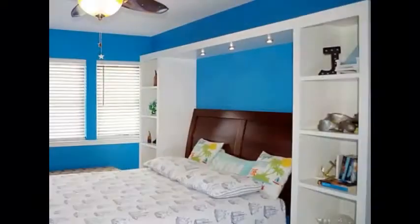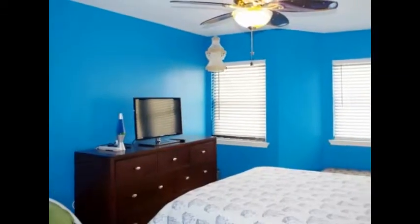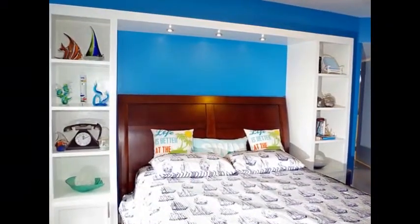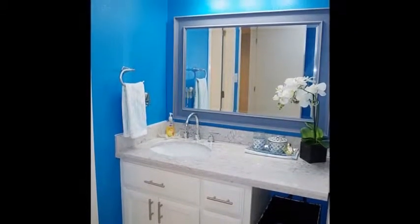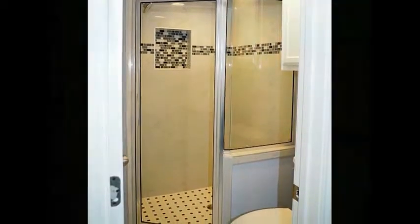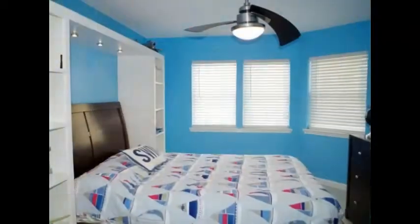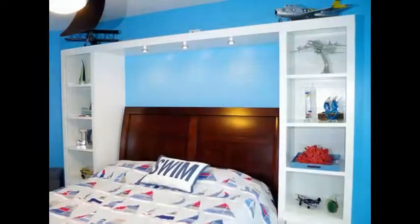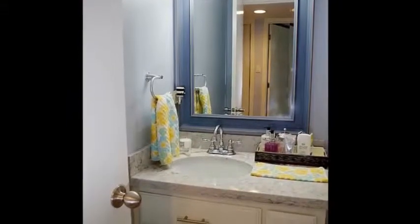The second master suite also has a connected bath with quartz counters and a gorgeous tiled shower. The bed is surrounded by custom-built shelving with reading lights. The third bedroom also has custom-built shelves with reading lights. The third bath has quartz counters and a custom tiled shower.